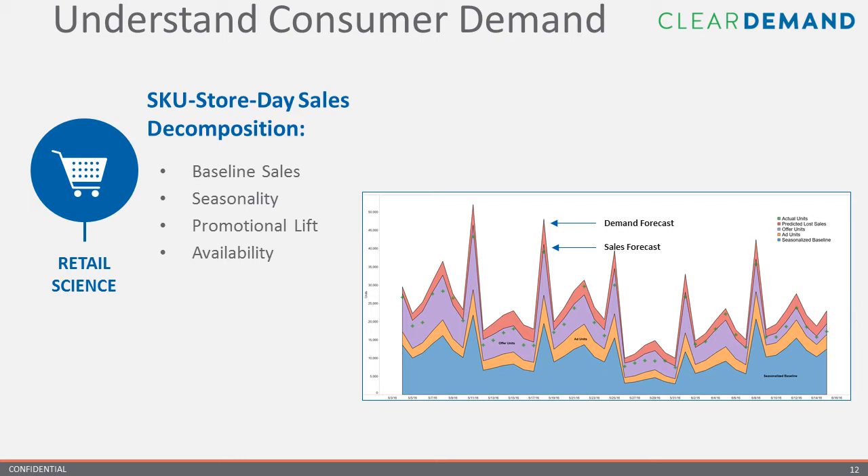You also need the ability to accurately account for out-of-stock. At Clear Demand, we have a patented probabilistic approach to finding out when an item is truly out of stock versus simply having zero sales on that day. What if you order too much and have to bear inventory holding costs? For categories in the produce department, this can be detrimental due to shrinkage.